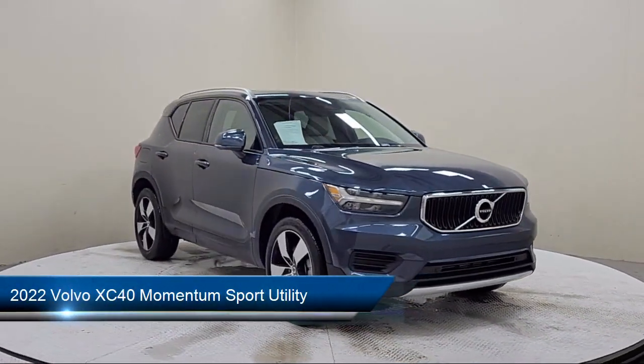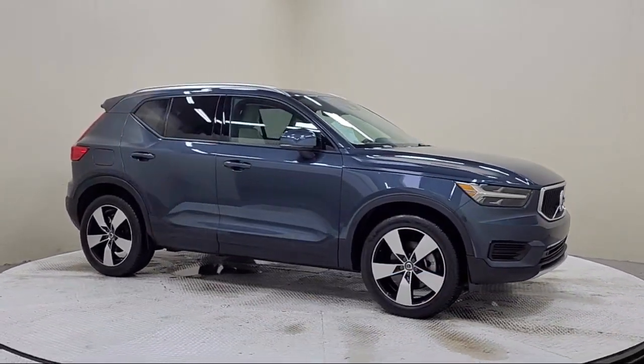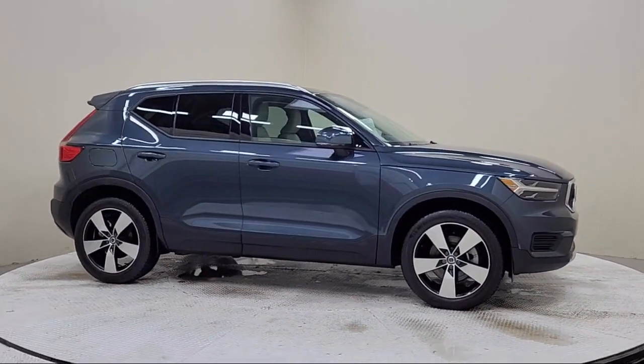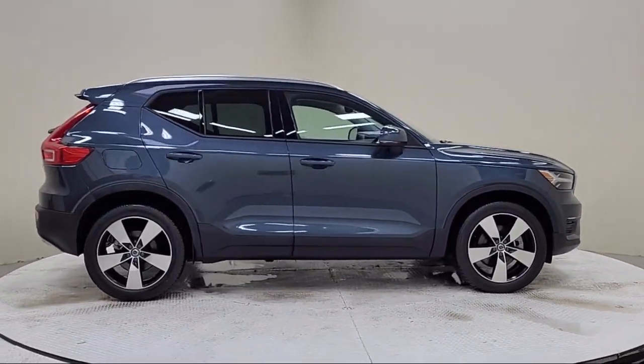It comes equipped with keyless entry, Apple CarPlay and Android Auto, rear view camera, auto high beam headlamp control, leather steering wheel with auto tilt-away, and heated door mirrors.